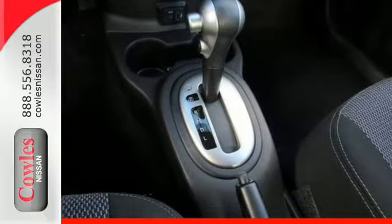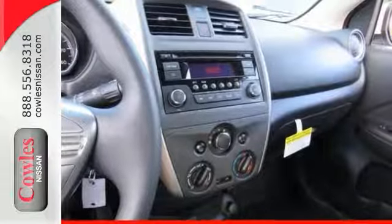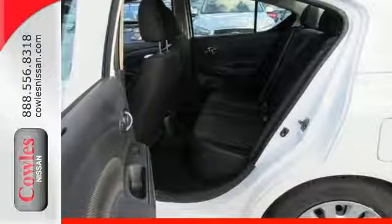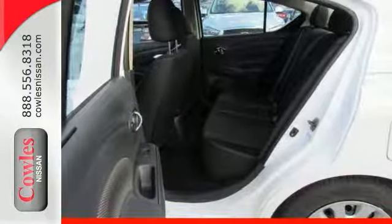Features include electronic stability control, hands-free wireless connectivity, a multi-function steering wheel, automatic transmission, CD player, traction control, and so much more.